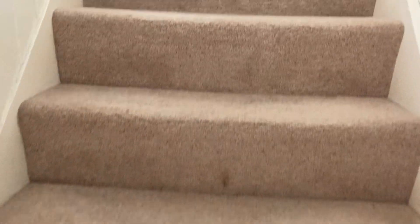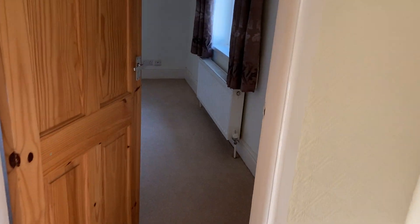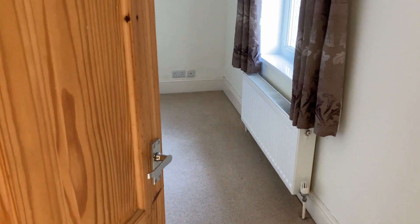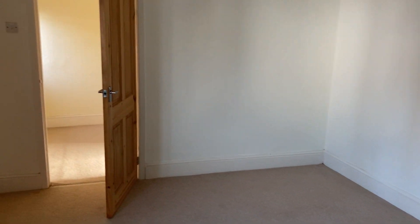And then upstairs we've got two bedrooms, both really good sized double bedrooms. So this is the front bedroom - neutral decor, neutral carpets throughout, really good sized double bedroom.